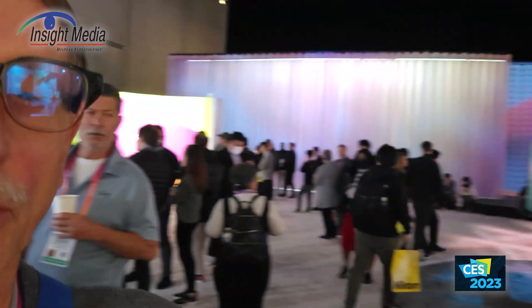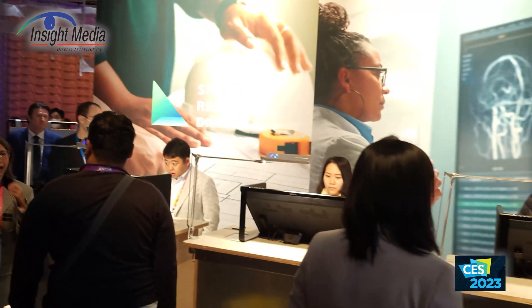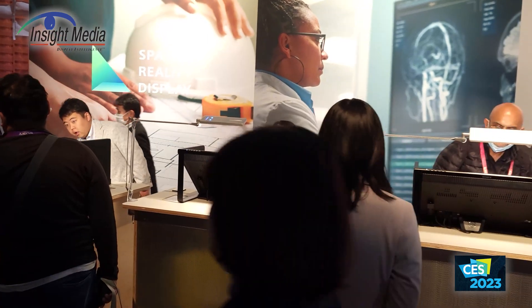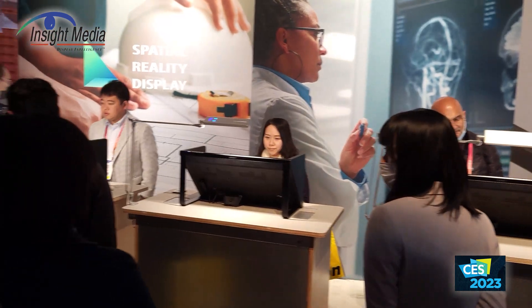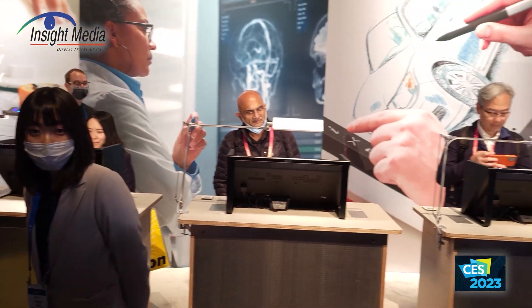Chris Jinnock for Insight Media, CES 2023 Sony booth. We're going to look at their spatial reality displays. They have a whole demonstration here of their new 27-inch prototypes. They currently offer a 15-inch model right now, and they're showing a whole array of these prototypes out here.